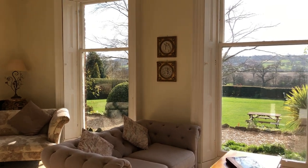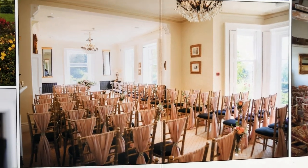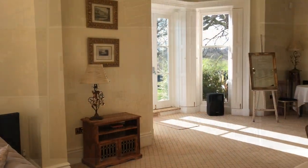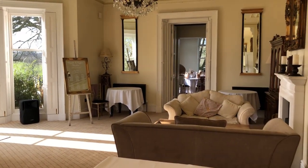Here we are in the lounge. This is a lovely light and airy room with fantastic big windows. It is licensed for civil ceremonies here in the hall package and can seat up to 90 guests for that. It's also used as an area for your drinks reception where your guests can mingle around.